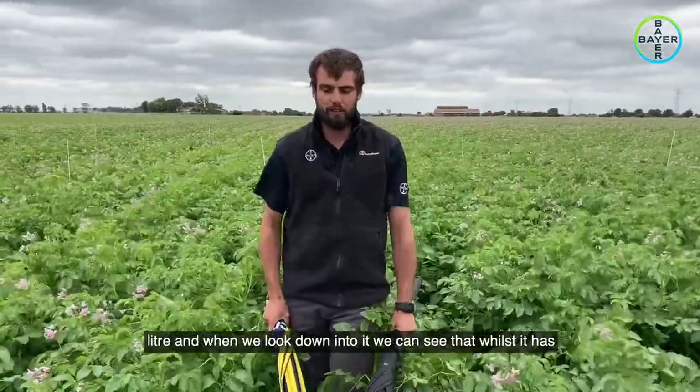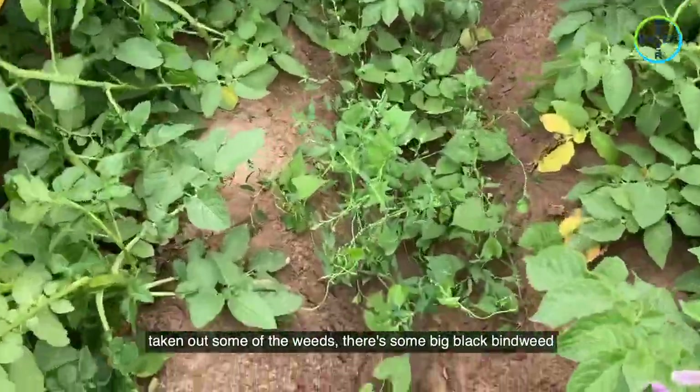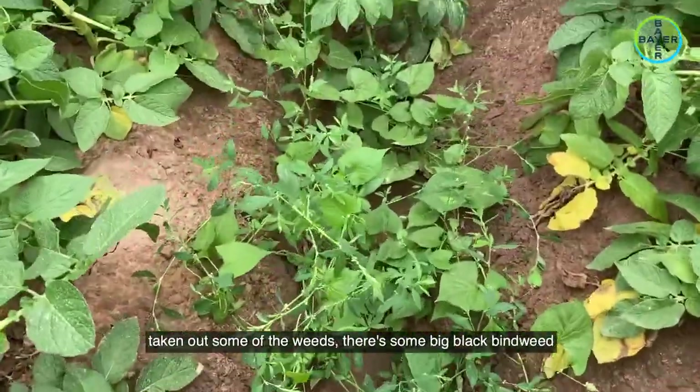This plot is a plot of Syngex flow applied at half a litre. And when we look down into it, we can see that whilst it's taken out some of the weeds, there's some big black bindweed and knotgrass which it has missed.